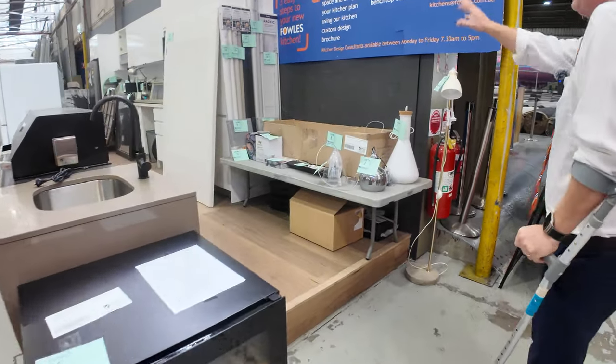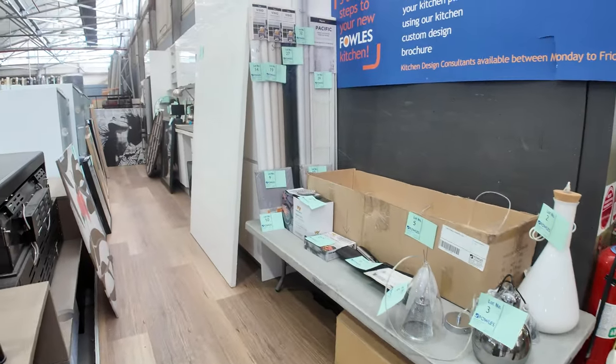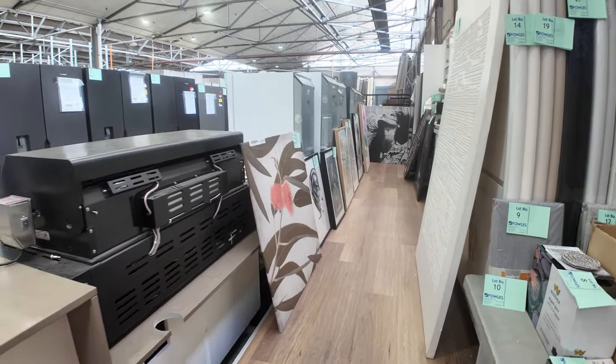Down through here there are some unreserved home decor items — a heap of paintings, prints, photographs, and a few other bits and pieces, some lamps and stuff as well.